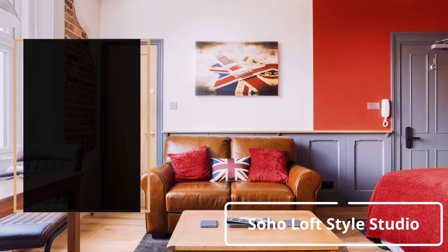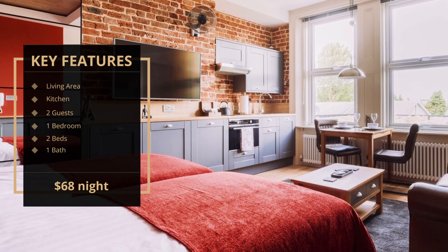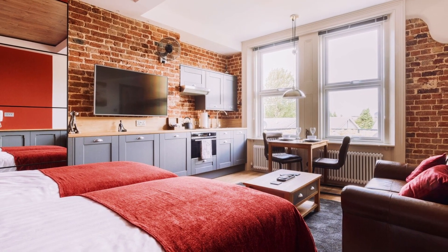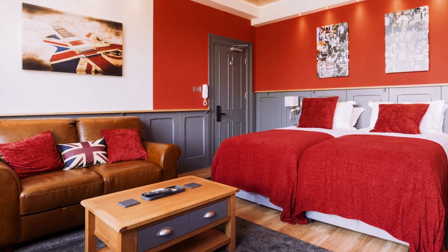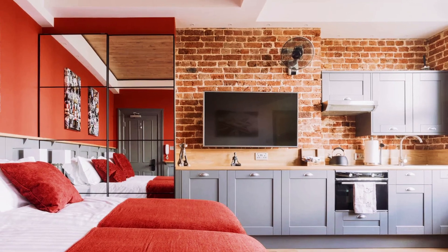Number 10: Soho Loft Style Studio. Unbeatable value for money. This superb apartment located in Croydon, South London, is famous for its superb transport links — trains 24/7 directly into the heart of central London.